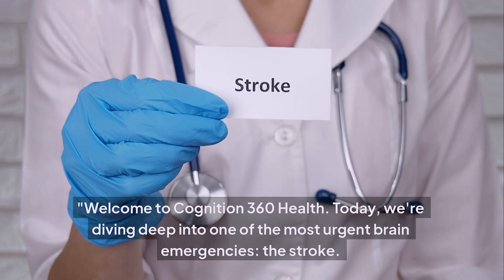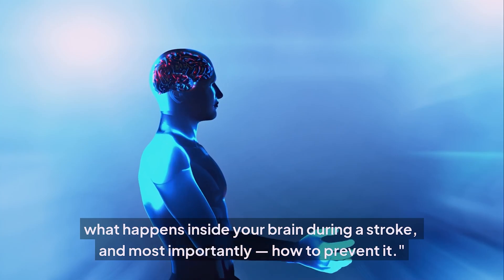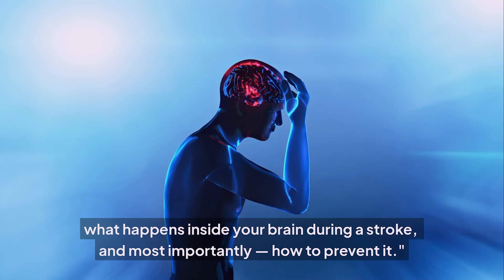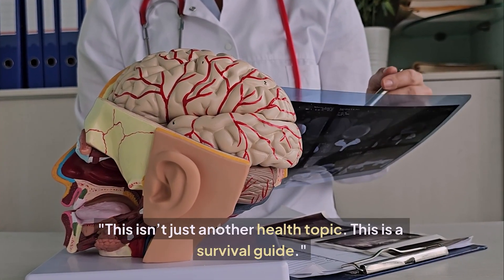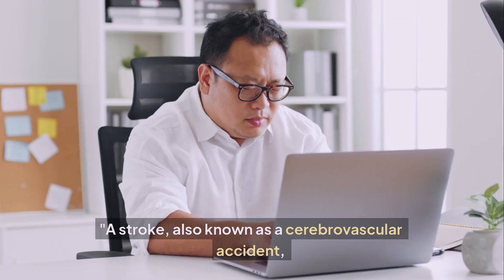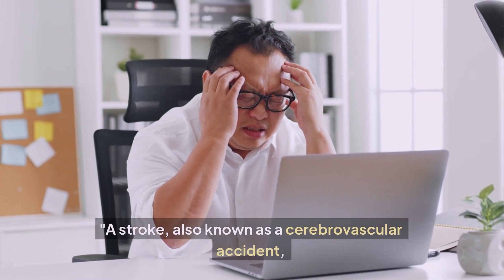Today we're diving deep into one of the most urgent brain emergencies: the stroke. You'll learn what it is, how it works, who is at risk, what happens inside your brain during a stroke, and most importantly, how to prevent it. This isn't just another health topic — this is a survival guide.